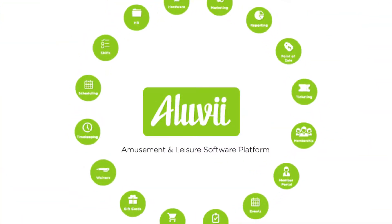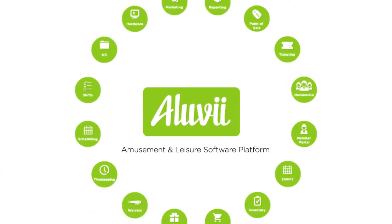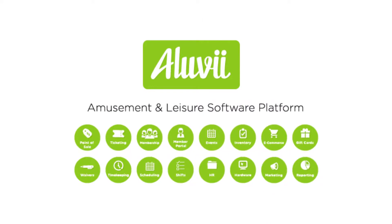Aluvi has changed the game by packaging all your expensive software systems together into one cloud-based platform, and for a fraction of the cost.